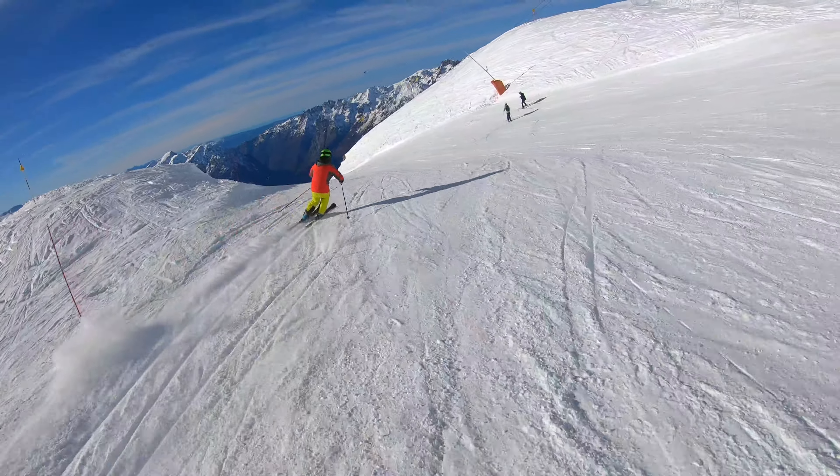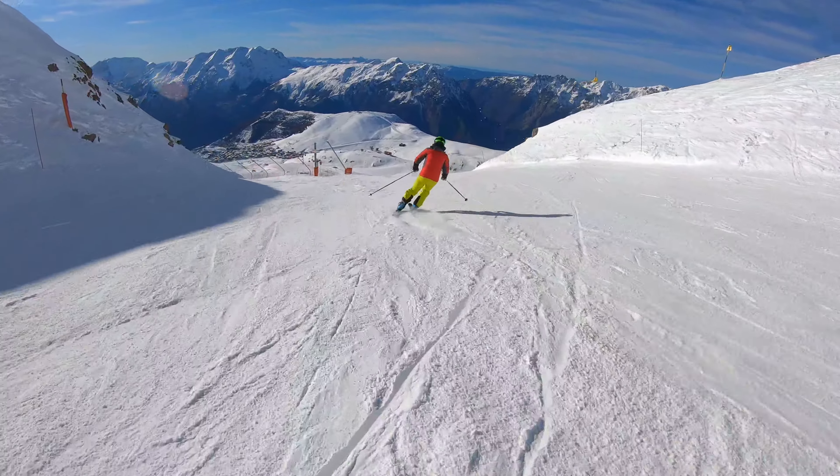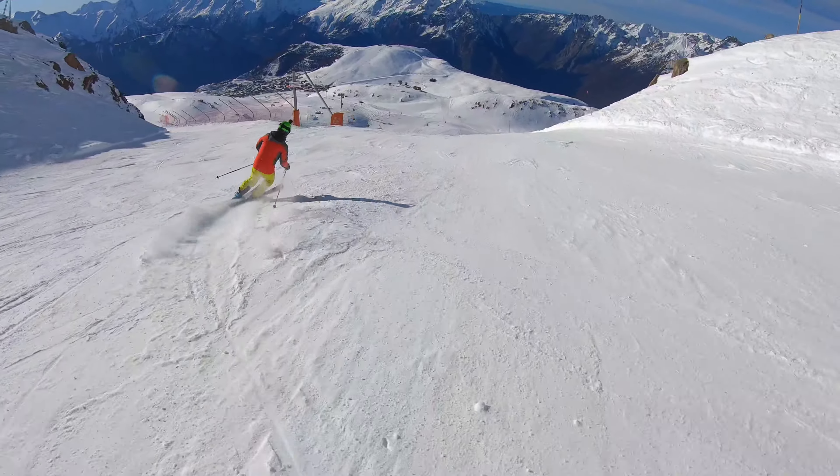If you're interested in seeing a ski resort put on Google Street View, I've left the link to the video we shot in the description below.